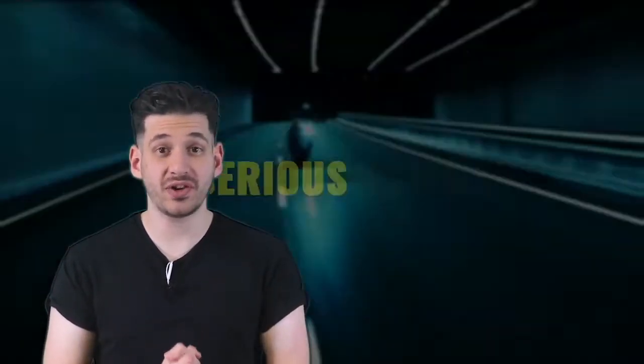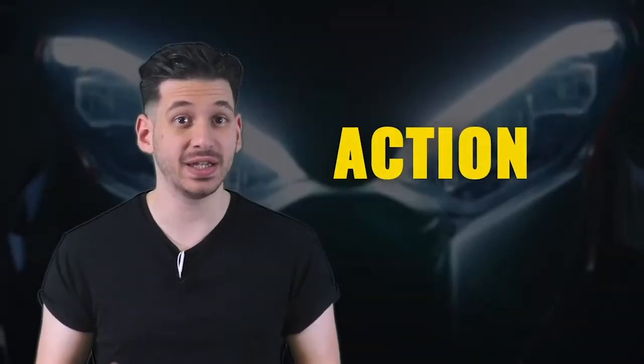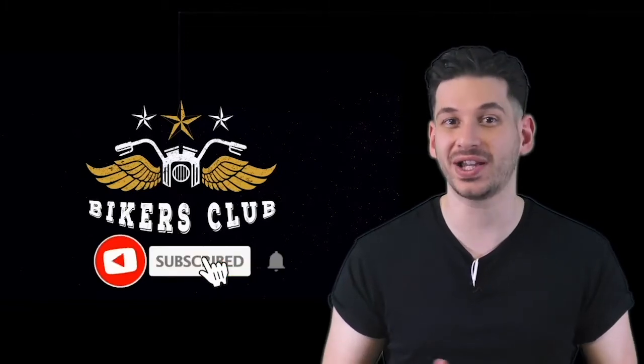Hi riders, if you want serious reviews, the latest motorcycle news, action and sound videos of the hottest motorcycles, join us at Bikers Club.